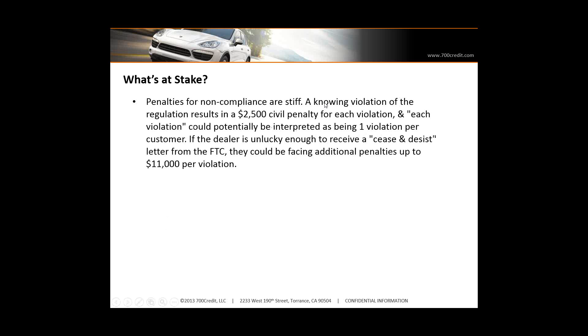What's at stake? The penalties can be even bigger than risk-based pricing and red flag, because these can be civil actions. And we all know there are law groups out there that are sniffing around, looking for dealerships who might be in non-compliance and trying to gather enough consumers for a civil action — and you don't want to be a part of that.